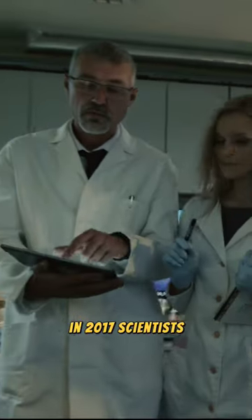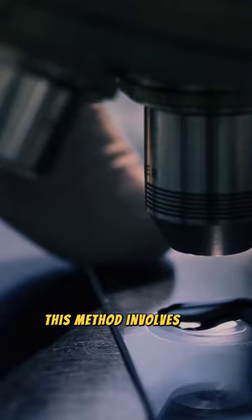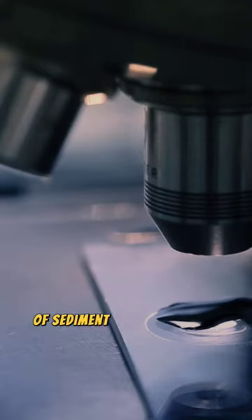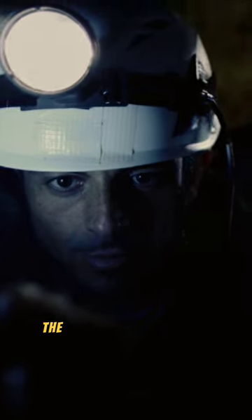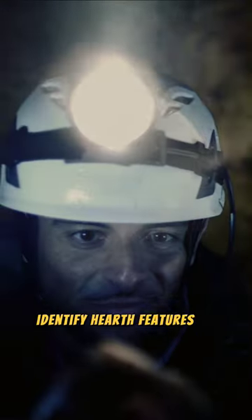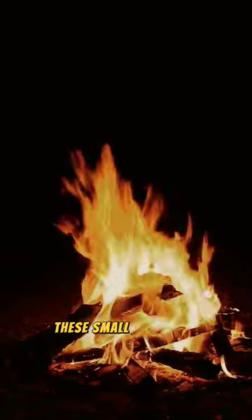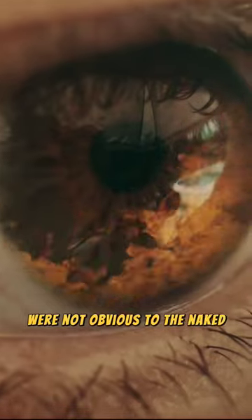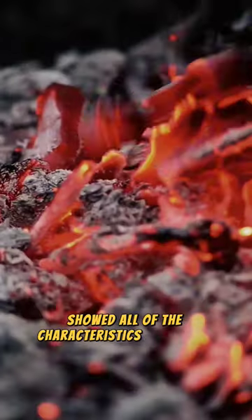In 2017, scientists used a technique known as micromorphology. This method involves the microscopic analysis of sediment that surrounds fossils or archaeology. The technique was used to identify hearth features at Liang Bua Cave, Indonesia. These small fireplaces were not obvious to the naked eye, but under the microscope showed all of the characteristics of burning.